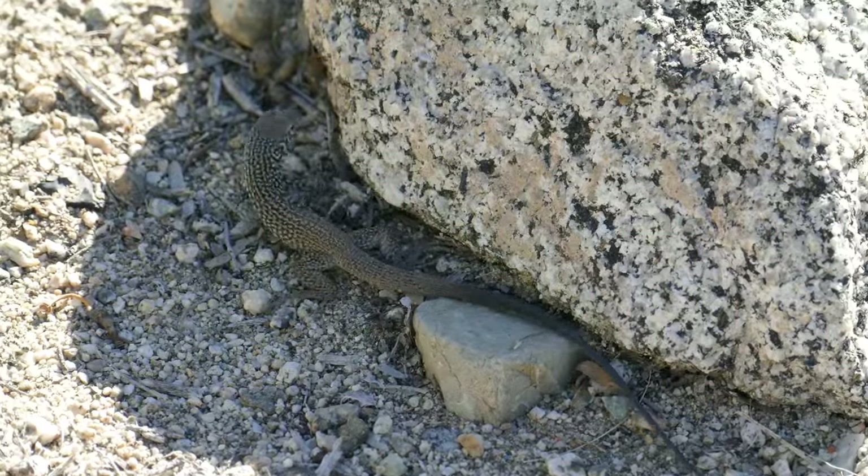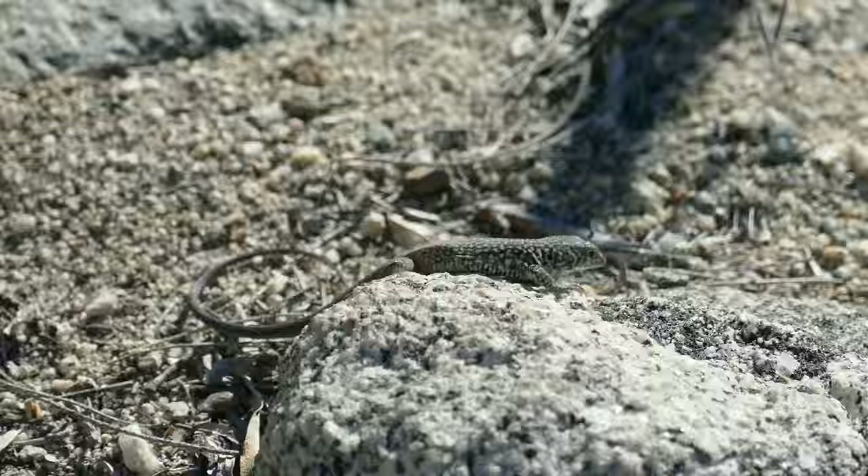This type of lizard is called a skink. This is in Palm Desert, Southern California, and no, the camera's not broken. It just has a very herky-jerky style of movement.